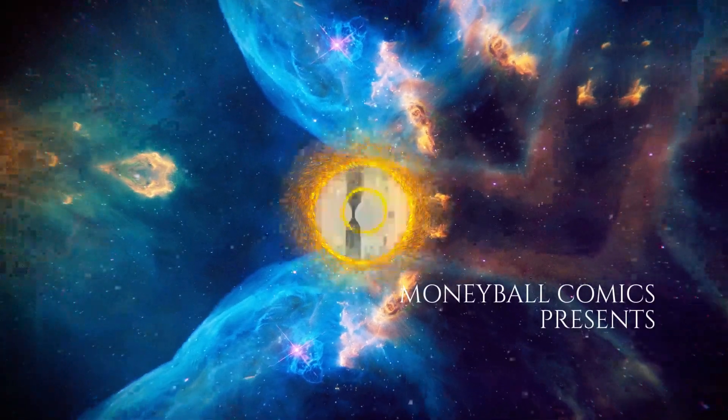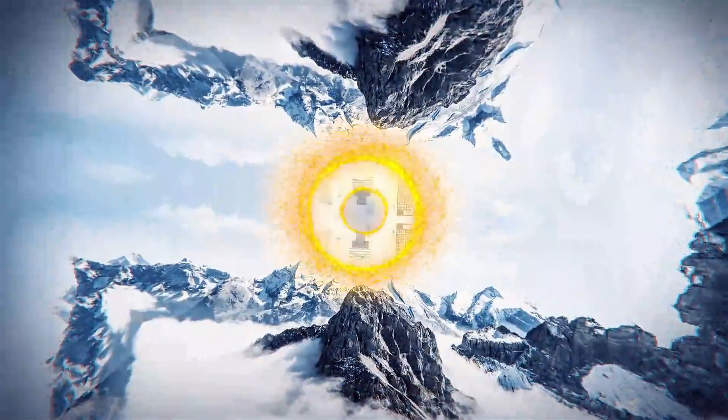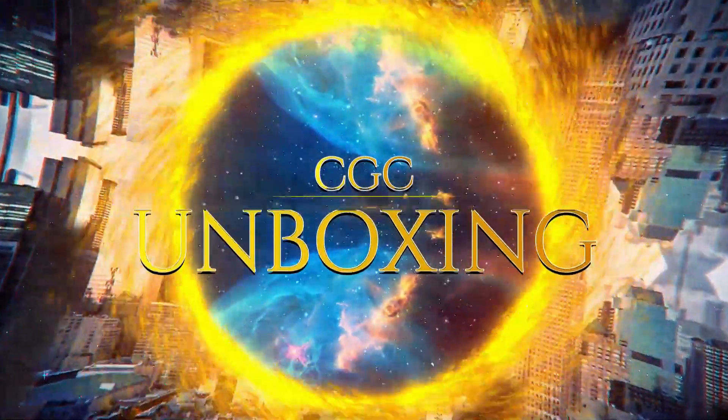I'm a little nervous for this one because it's my first time. Hey there, today I have a CGC unboxing video, and in this video I'm going to open up a seven book comic book pre-screen that I submitted to CGC not too long ago.